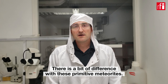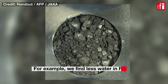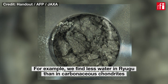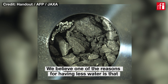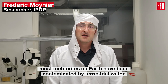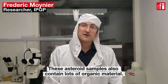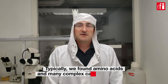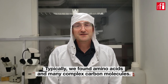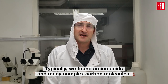In addition, there are some small differences with these primitive meteorites. For example, we find less water in Ryugu than in carbonaceous chondrites, and we believe that the reason for having less water is that most meteorites on Earth have been contaminated by terrestrial water. These asteroid samples also contain lots of organic material. Typically, we found more amino acids than we would have on Earth, and many complex carbon molecules.